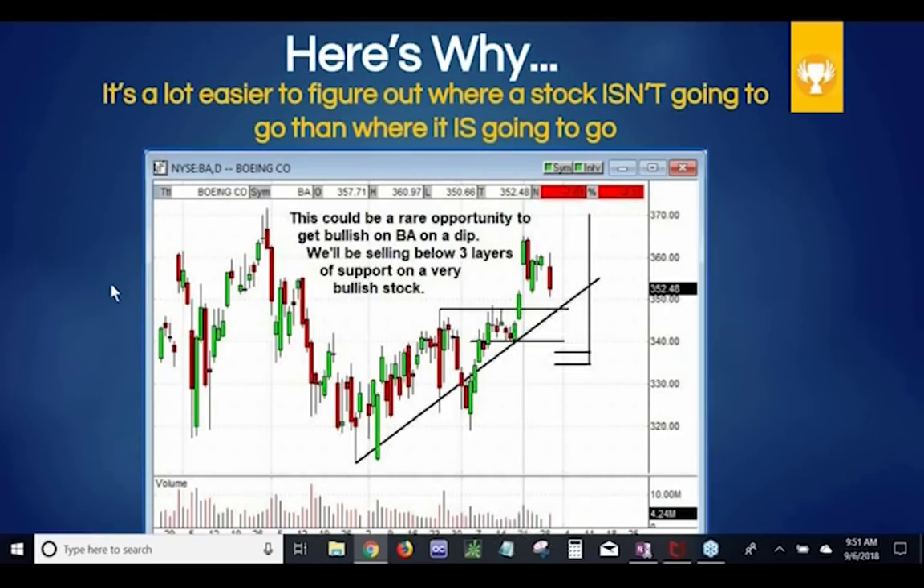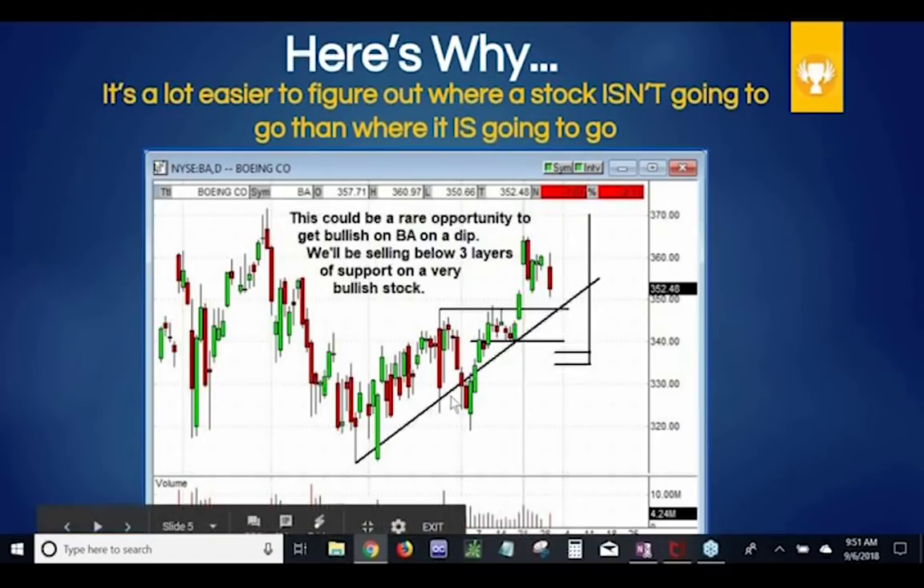One of the reasons credit spreads work so well is it's a lot easier to figure out where a stock isn't going to go than where it is going to go. This is a trade we did a few months ago on Boeing. You can see there's a really nice uptrend and horizontal support levels. This stock can go up, down, or bounce around — as long as it doesn't threaten our spread down below, we end up winning the trade and collecting all the money at maximum profit expiration.